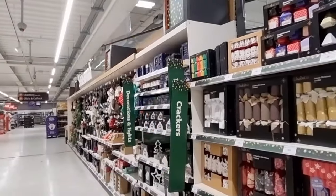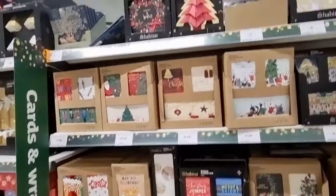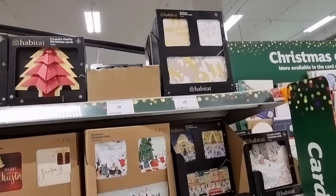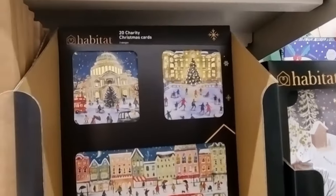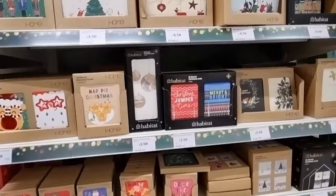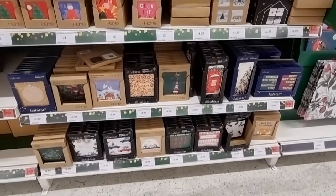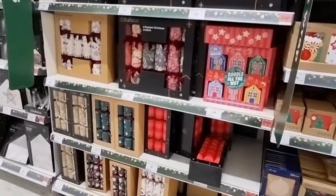This looks like the main event — this is what I'm after: cards, decorations, crackers. We've got like our boxed cards here, some of them are actually Habitat which is nice. There's a really nice selection of box cards — give it a little pause to see if there's anything that tickles your fancy. And here's all your crackers.